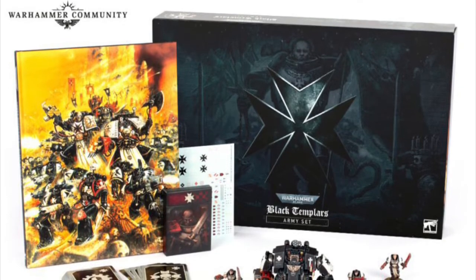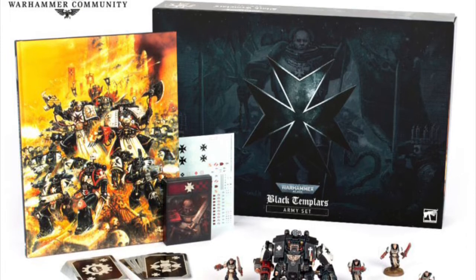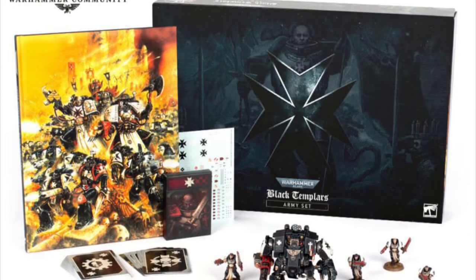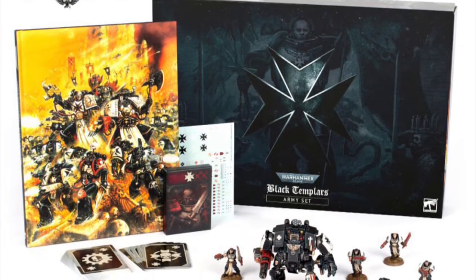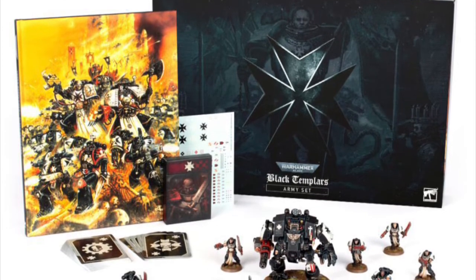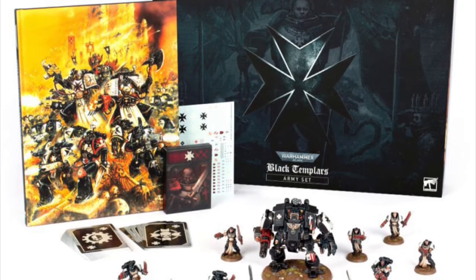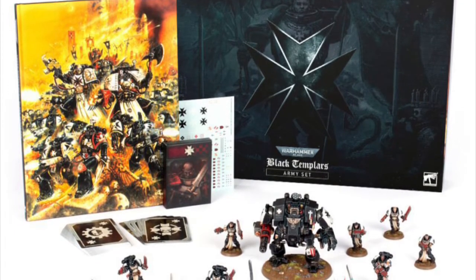Hello, welcome back. Short but sweet video today. We're going to go through the Black Templars box set price and then have a brief look at the other things coming out next week. We're also going to tie off with a little look at the content for Warhammer Plus this week.